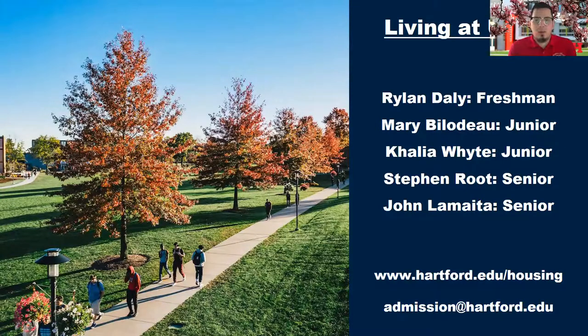Good evening, everyone. Welcome to the first event in our Living at U-Heart series. My name is Nate. I'm one of the Assistant Directors of Admission here at the University, and I'm really excited about the program we're able to bring you folks tonight. It's going to give you a nice inside look at a lot of our residence halls — both of our first year residence halls and one of our upperclassmen options for students.